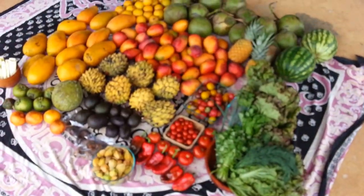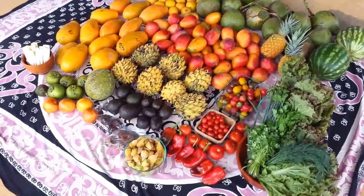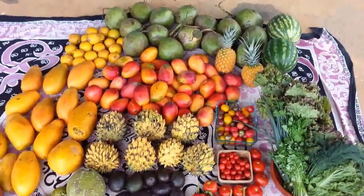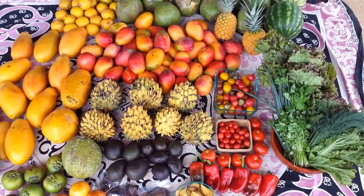That's my haul for this week. I'm going to be eating well, as I always do here in Costa Rica. Eat the rainbow, folks — look at all those beautiful colors!